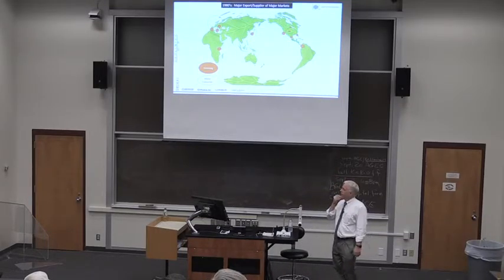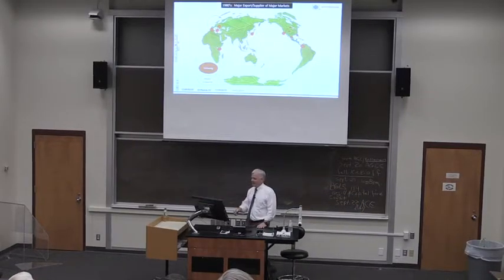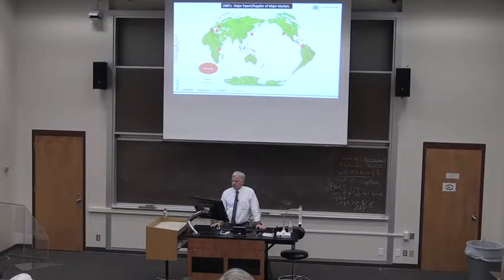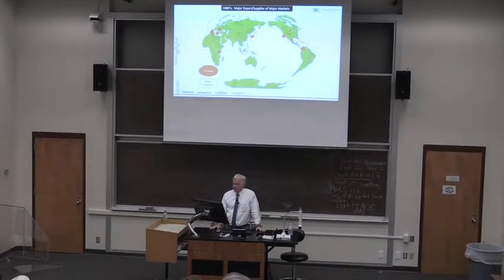This is a map of the flower business. The flower business in the 70s, early 80s, and before — in that world, flowers were grown locally. These are cut flowers. Consumption was pretty much in the north, and you can see the equator in the middle there.